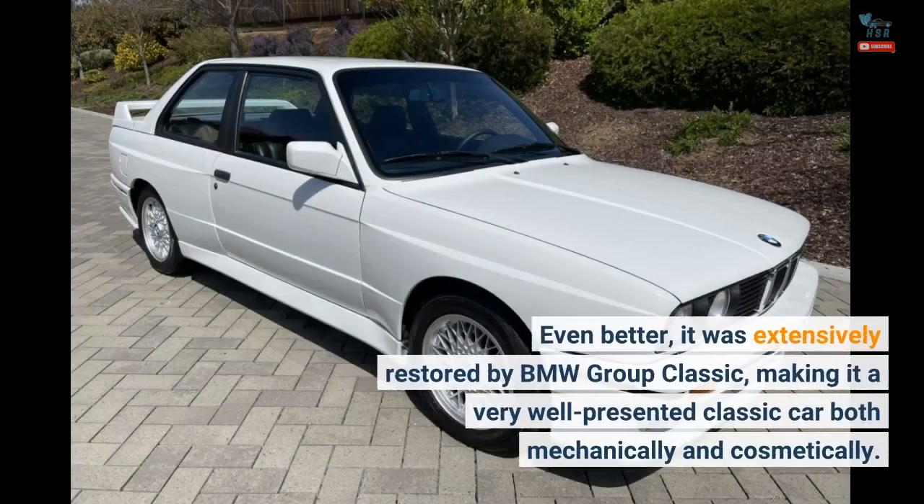Even better, it was extensively restored by BMW Group Classic, making it a very well-presented classic car both mechanically and cosmetically.